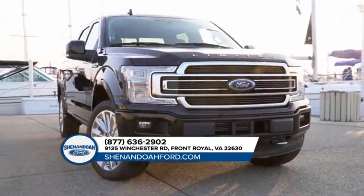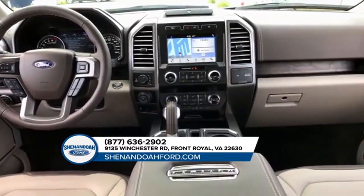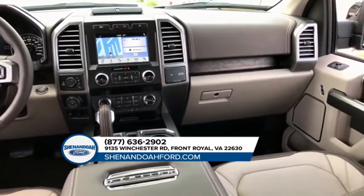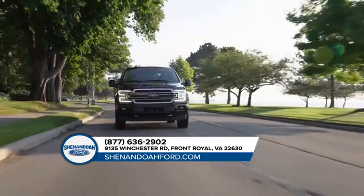Choose from a range of features available on no other half-ton pickup, like the innovative available Pro Trailer Backup Assist, integrated tailgate step and remote tailgate release, as well as deployable box side steps.